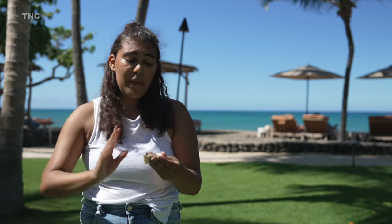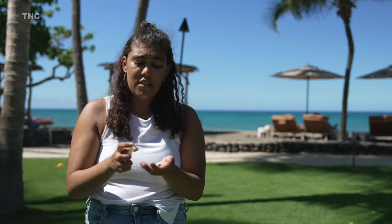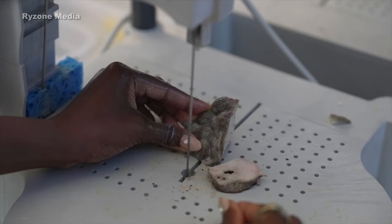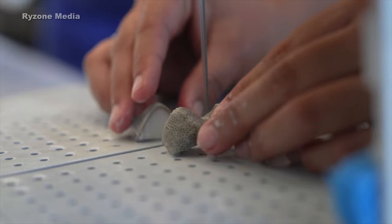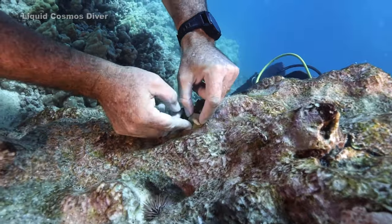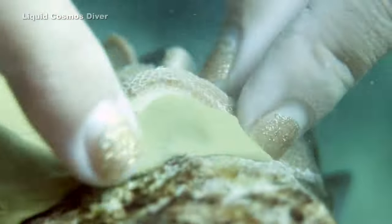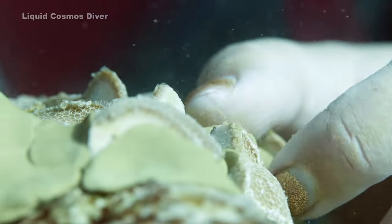We cut the bottom skeleton piece off so we can just get the tip — the top tissue layer — and by cutting them on all sides into this small shape it helps to accelerate the tissue growth. Once they're fragmented they'll go back out and get out planted onto the reef in an array pattern, and in about a year — because corals grow one to two centimeters a year — all of those fragments together will have fused and we'll have about a 12 centimeter diameter coral colony.